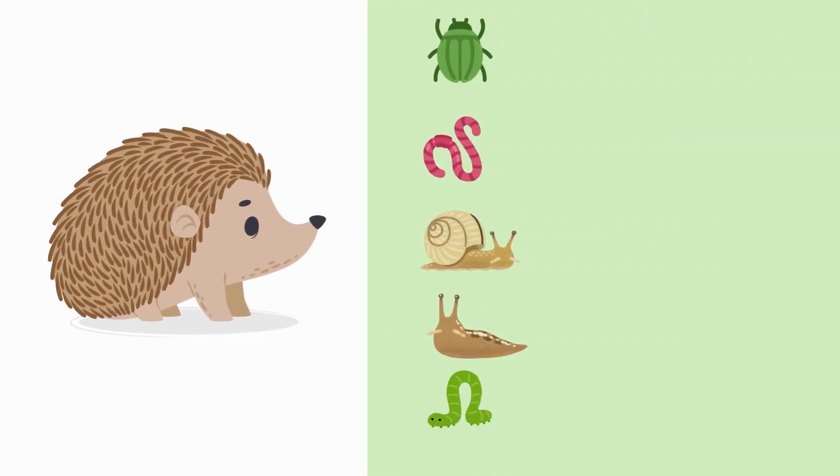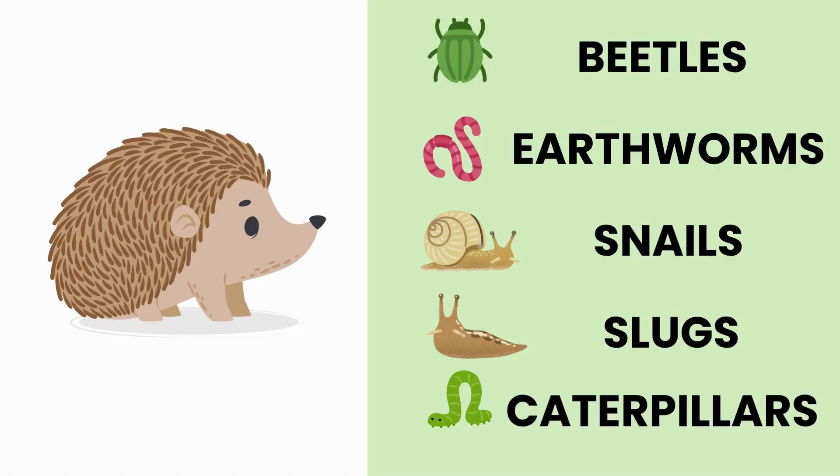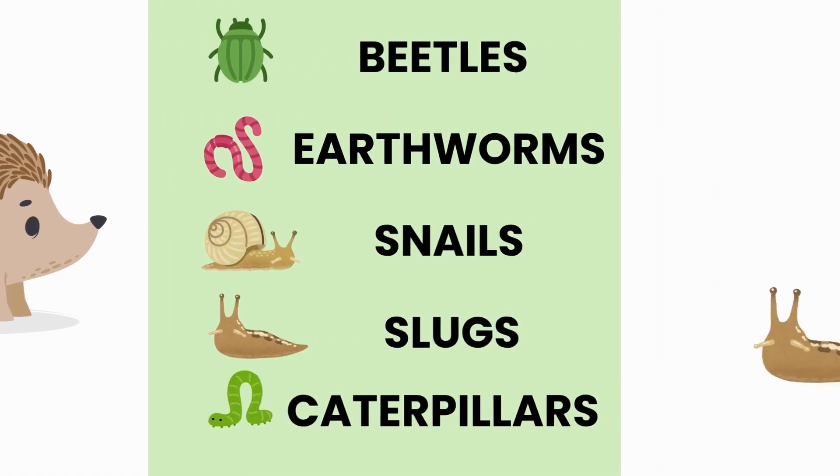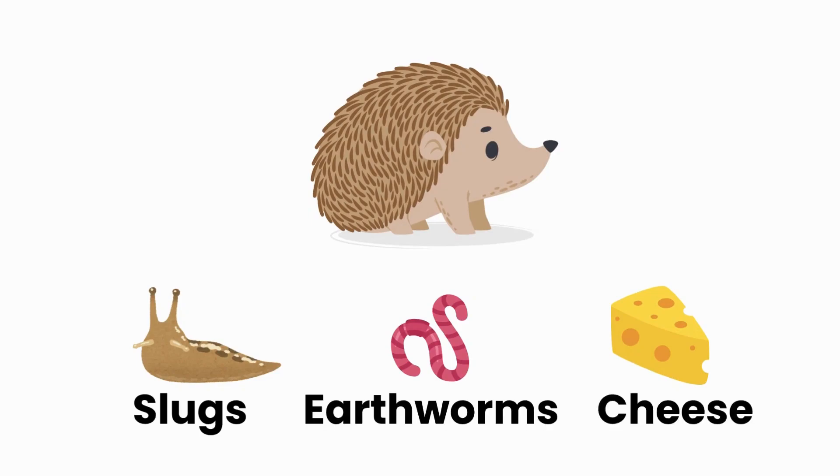This hedgehog likes to eat beetles, earthworms, snails, slugs and caterpillars. But look at this picture — which one is the odd one out? Well done, little explorers. Hedgehogs don't eat cheese.